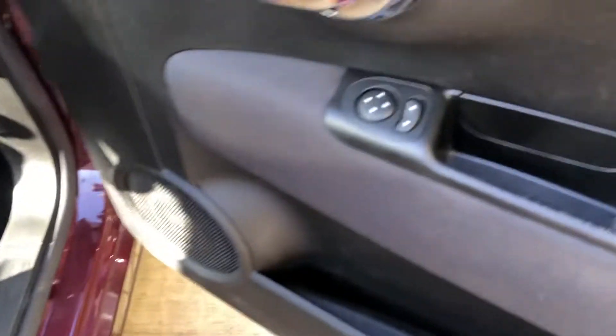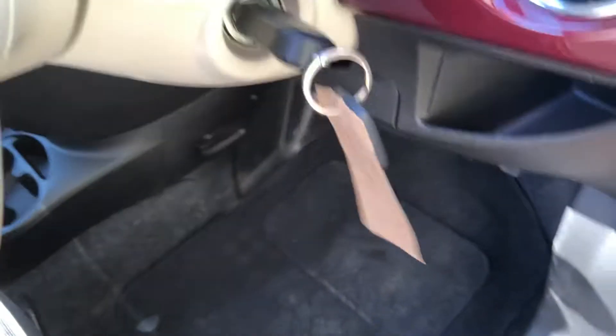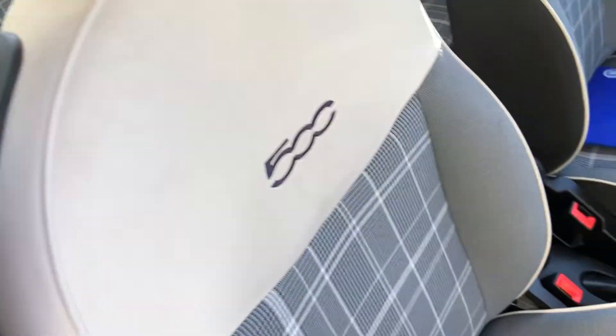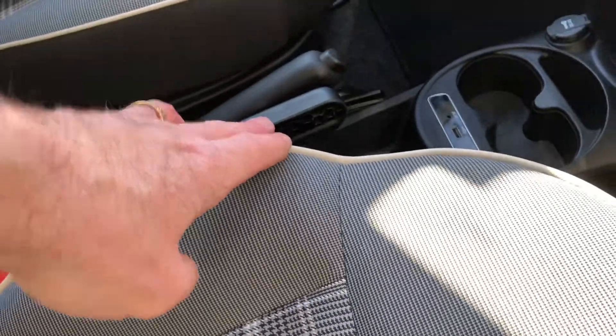Let's take a look inside. There's the control for the electric door mirrors, and it comes with two keys. Adjustable seat height from there.